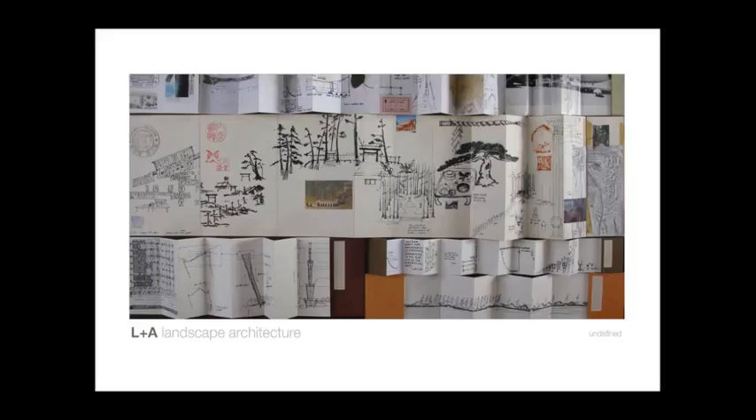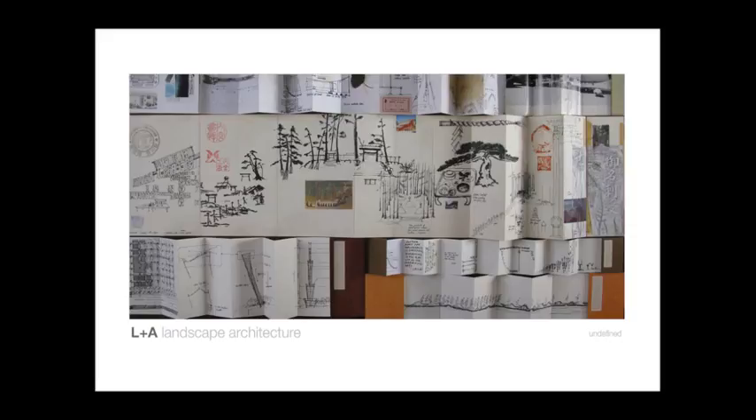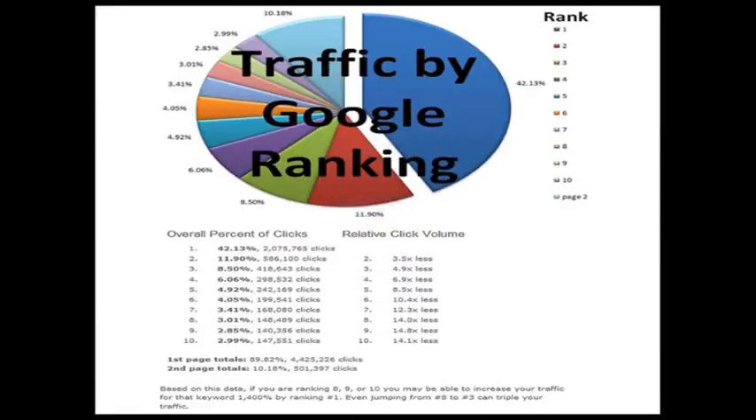Most people know that getting on the first page of Google is going to get them a lot of calls. But check this out — here's a pie chart provided by Google. You can see this area here in the blue says that over 42% of all the clicks on the first page goes to the top spot, not in the paid advertisements, but the top organic spot. This red piece here shows that about 12% are going to the number two spot, and the third spot gets about 8.5%. So as you can see, it really starts to drop off from there. Just being on the first page isn't going to be enough — you really need to dominate that page and be at the top.